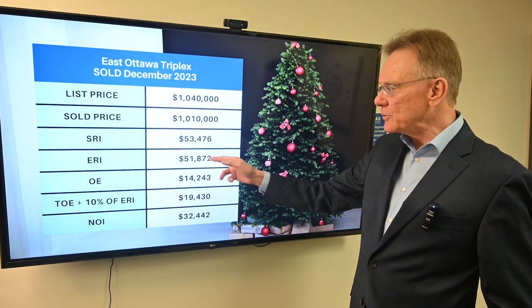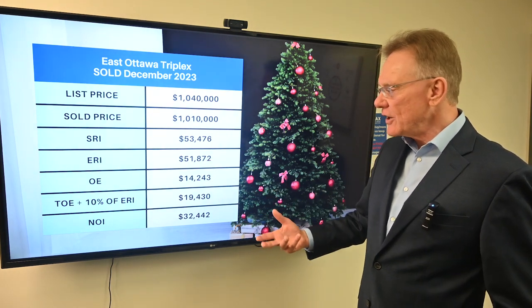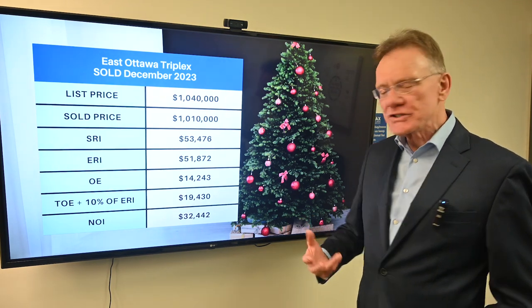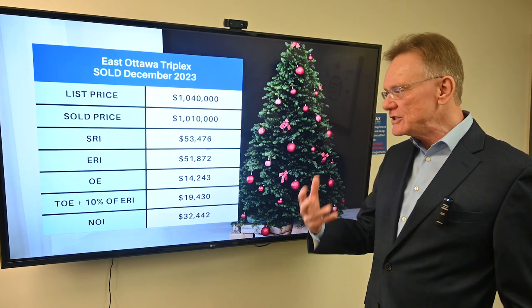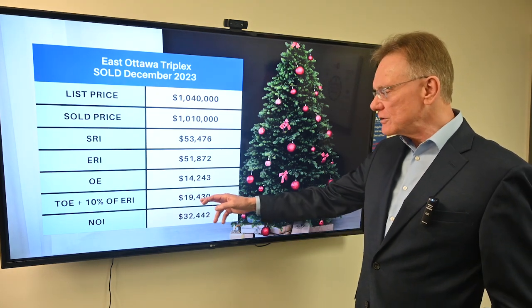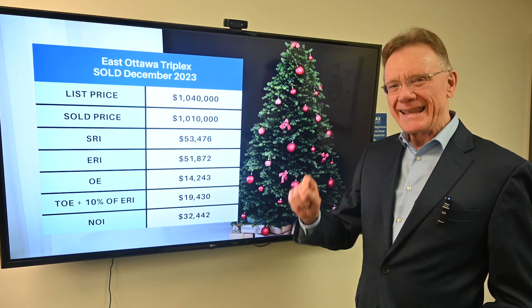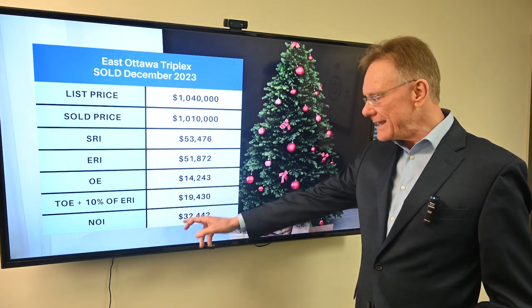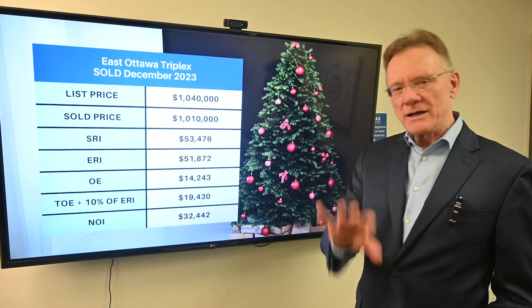The effective rental income was $52,000. The operating expenses on it were $14,000, and when we include maintenance and management the total operating expenses on this building were closing in on $19,500, and that gave us an NOI of $32,500.